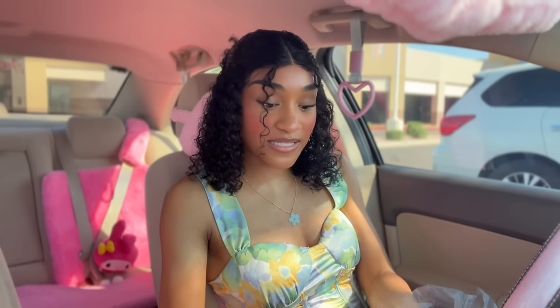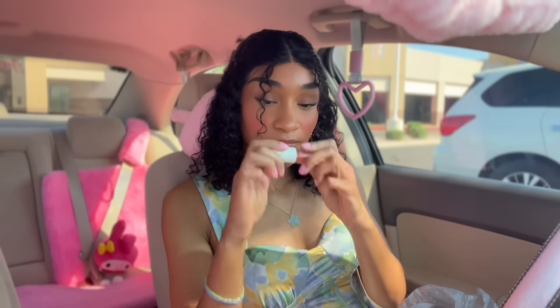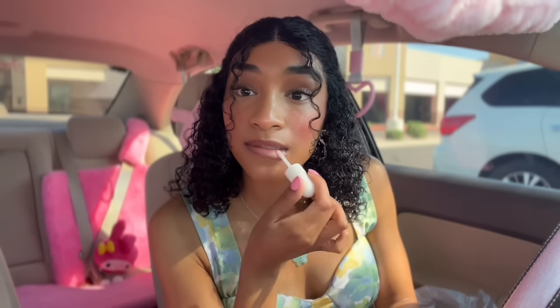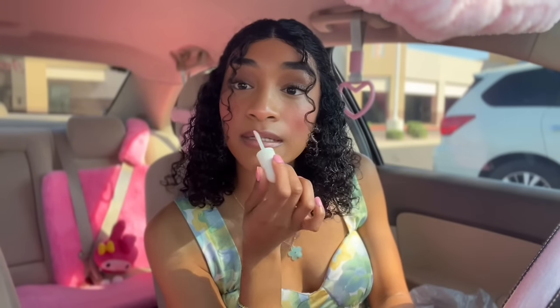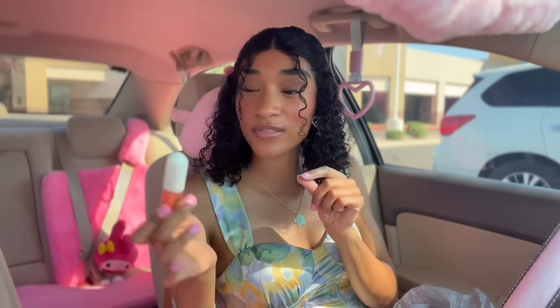I got some simple nail glue in the pink packaging from Ioni — we can never go wrong with nail glue. Then I got this lip oil, a plumping lip gloss lip oil. Let's take it out of the packaging and give it a quick try. It's very hydrating on the lips. Dollar Tree be having some really nice lip oils — don't sleep on the Dollar Tree lip oils. Definitely give it a try if you see it.